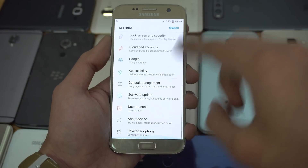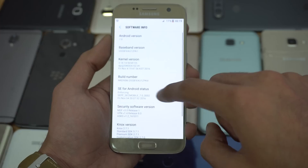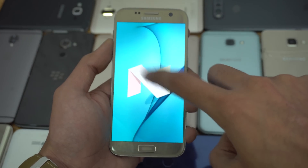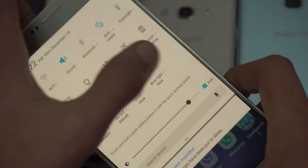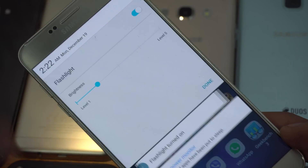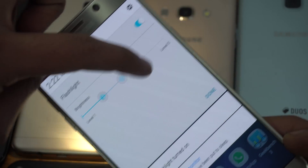So basically, this update has changed Samsung's overall UI a lot. They even named their UI as Samsung Experience instead of the previous name TouchWiz. And this update mainly adds a lot of Grace UI features and features from the Note 7. But most importantly, this update will definitely make your phone faster with its optimization.